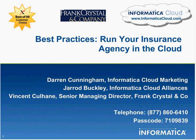Jared, why don't you introduce yourself and then we'll have Vincent introduce himself and his company as well. My name is Jared Buckley. I'm in our alliances organization for Informatica Cloud. I work very closely with partners like Salesforce.com to help them build out solutions similar to what we're talking about today. I'm Vincent Culhane, Senior Managing Director of Frank Crystal and Company in charge of operations. I was the project lead on the Salesforce implementation as well as the integration to our agency management system.